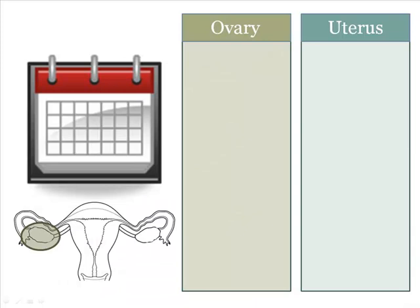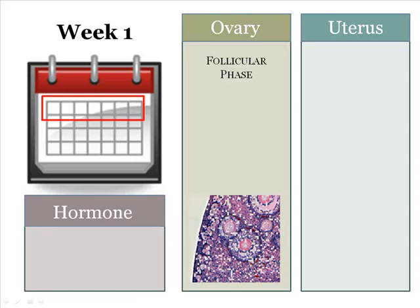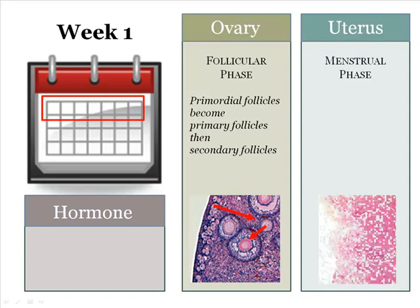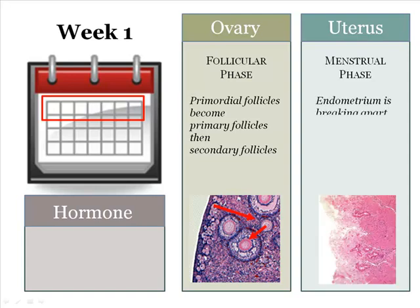Let's go through the ovary and uterine cycles week by week using a calendar. For each region, we'll look at an image to show what's going on and the hormones. Week 1 begins with the early follicular phase in the ovary, where a few primordial cells are developing into primary follicles and then secondary follicles as fluid begins to accumulate inside. In the uterus, the menstrual phase is happening with the breakdown of the endometrium. Although it seems as if the menstrual phase should be last, it is considered week 1 because a new set of eggs have begun to develop for the next cycle. Therefore, the week sequence of the female cycle is dictated by the events in the ovary. During this time, both estrogen and progesterone levels are very low.